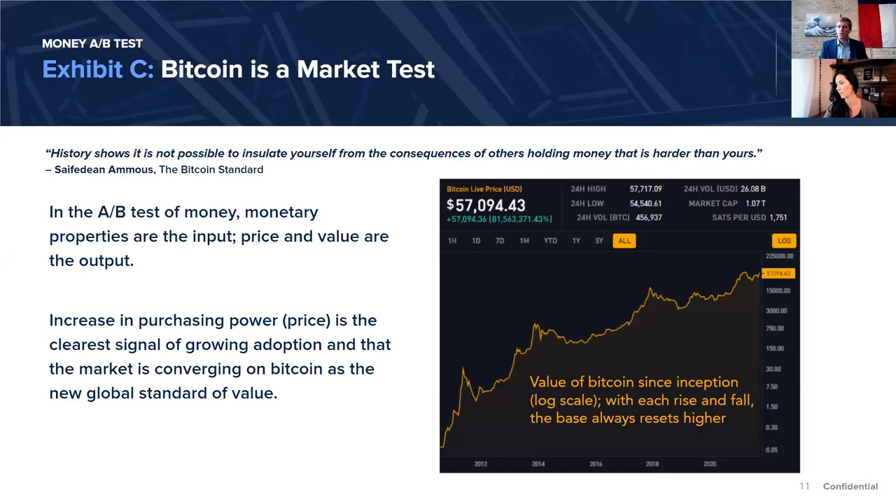There's a fixed supply and a fixed rate of issuance. When demand increases by 10X, it doesn't pull forward any additional supply — the existing supply has to get carved up by more and more people, which is what causes the price to go up. That price going up is the clearest market test. The last 90% of people who adopt Bitcoin won't need to understand how it works — just like you don't have to understand how telecom works to use the telephone. The first 5–10% are the ones who must evaluate the monetary properties as the input.